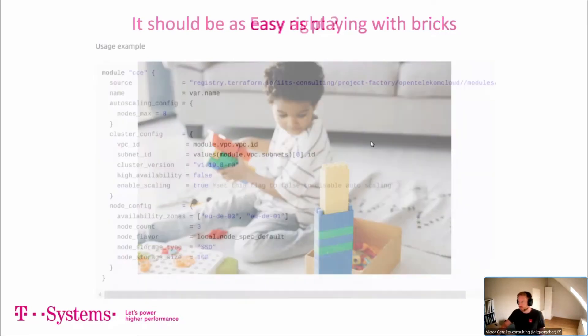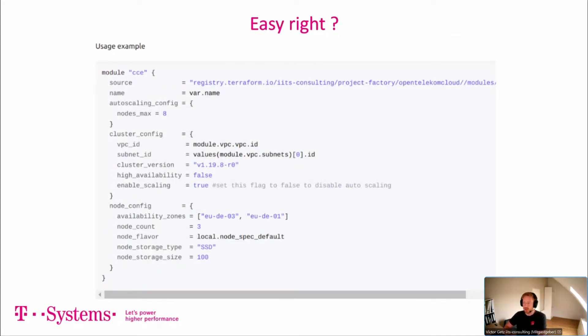Here's a usage example of the CCE module — a kind of Lego brick. All elements like public IP, kubectl config, autoscaling, add-ons are gathered into one single module with best practices and default parameter settings. For example: autoscaling config with eight nodes, a subnet in the cluster config, CCE cluster version 1.19 (currently we use 1.21), high availability set to false with a simple flag, autoscaling set to true, nodes distributed across two availability zones, and storage type SSD. It's really super easy to use.